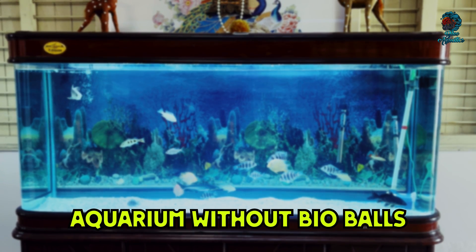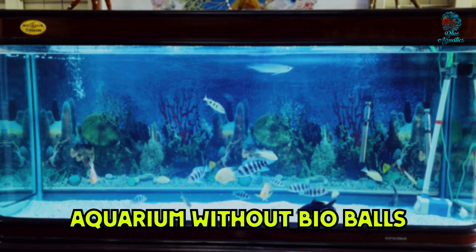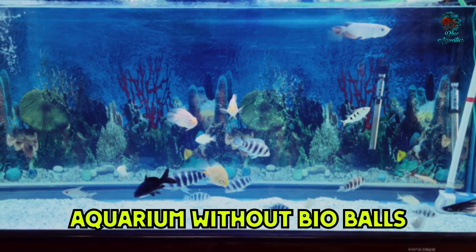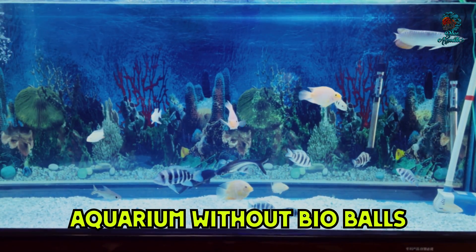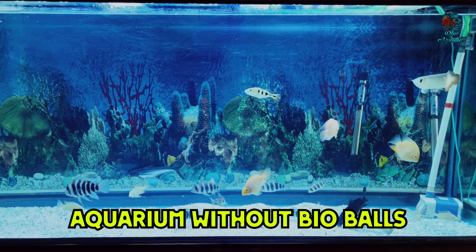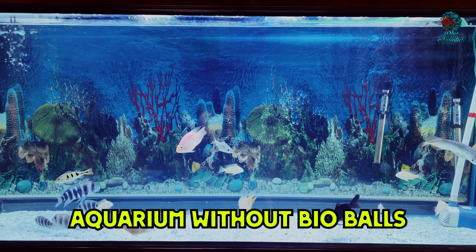Now let me show you the other aquarium that doesn't use bioballs. This aquarium is around 5.5 feet in length and has various different types of imported fish like arowana, king kong parrot, and stingray. In my last video I already showed that the water quality was clear in that tank, but the stingray was still swimming at the top of the surface. After changing the water it was resting at the bottom, which means the water quality was not good. This tank was not using bioballs, so we have started using bioballs in this tank and let's see how it works.